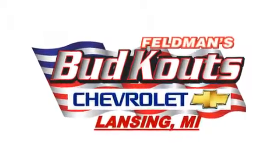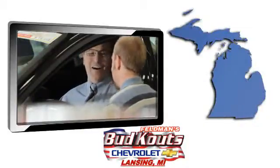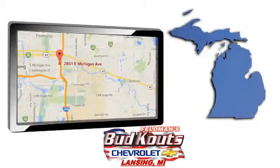Feldman Bud Kautz Chevrolet in Lansing treats the needs of each individual customer with paramount concern. We're conveniently located in beautiful Lansing, Michigan.